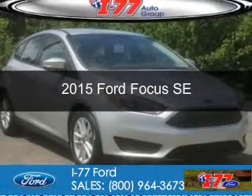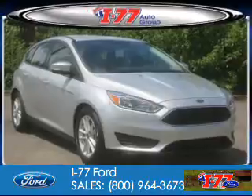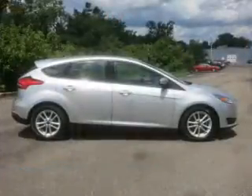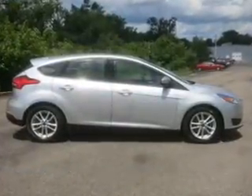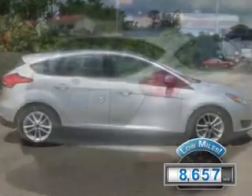This is a used 2015 Ford Focus. It's powered by front-wheel drive, a 2-liter 4-cylinder engine, and a 6-speed automatic transmission. With fewer than 9,000 miles, this vehicle is like new.